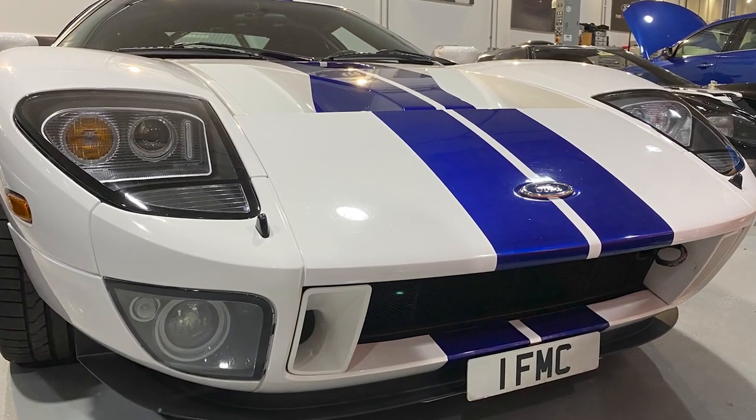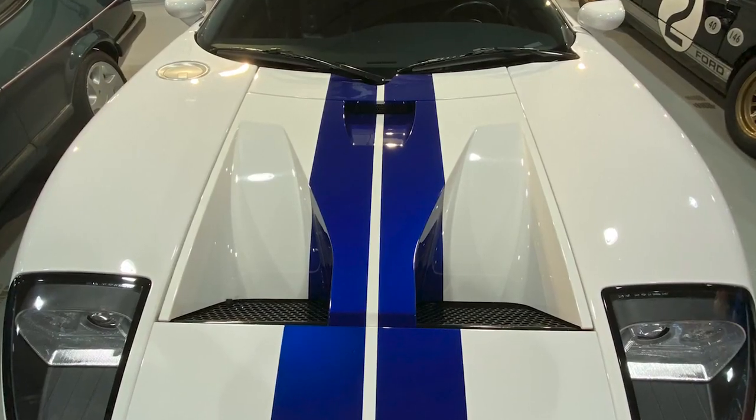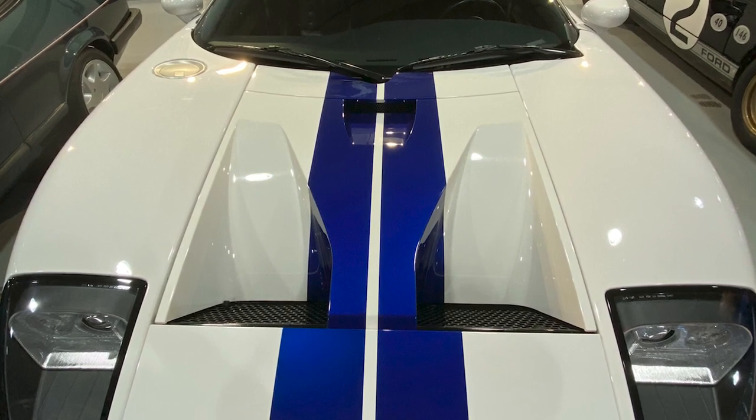Fast forward to 2005 and we now meet the latest in the line of Ford GTs, very much stylistically taking those cues from the original which we've just seen a few moments ago. This particular GT is powered